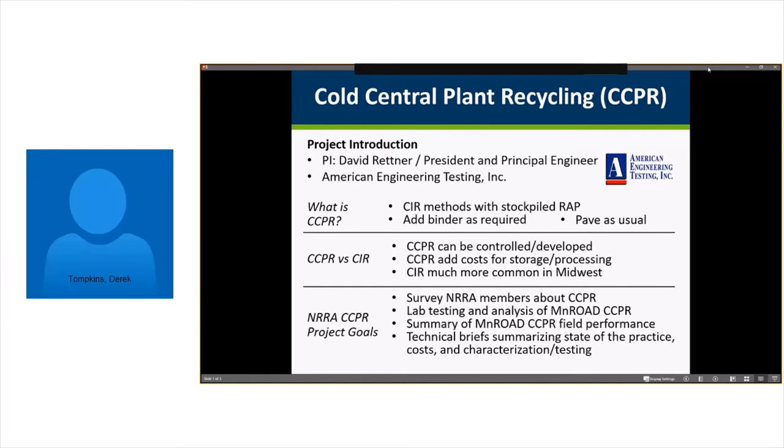My name is Tom Hopkins. I'm a principal engineer at American Engineering Testing. I'm presenting on behalf of Dave Rettner, who's also a principal engineer and president of AET. We have this study to investigate cold central plant recycling and develop materials describing this technology to NRRA members who may want to implement or investigate further.